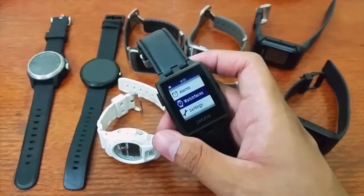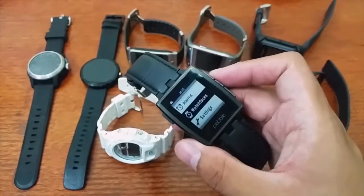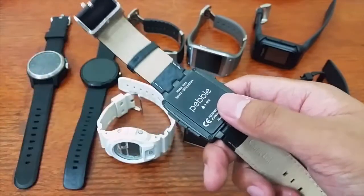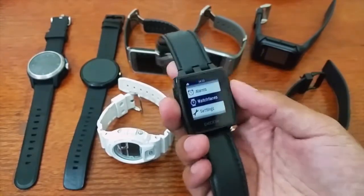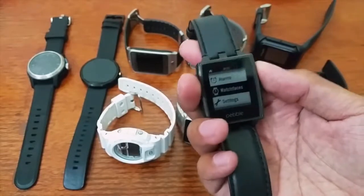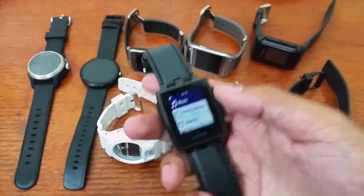In the Philippines, you can order it online — there are sellers on OLX. You could get a Pebble for around 3,500 pesos, which is pretty cheap for a smartwatch. It's water resistant, but it's not touchscreen — it uses buttons. The display is a bit small compared to other smartwatches. If I'm not getting an Android Wear smartwatch, I'd probably get a Pebble.